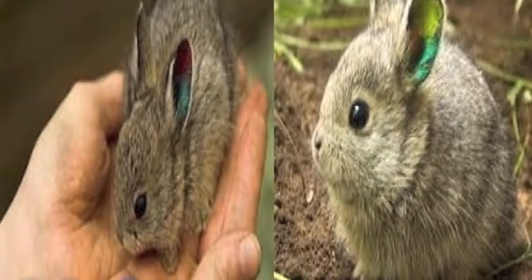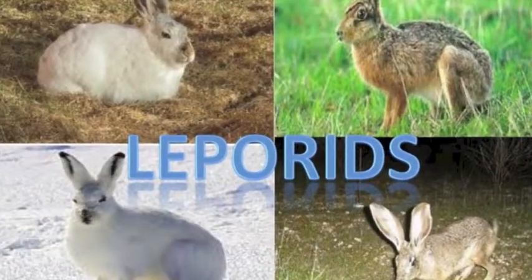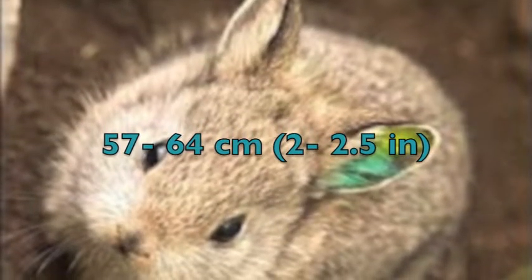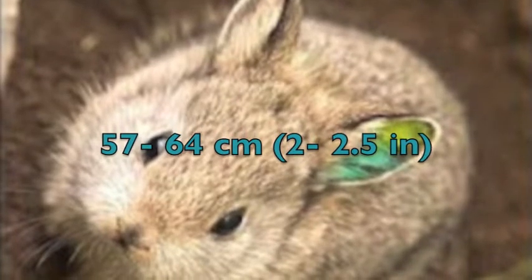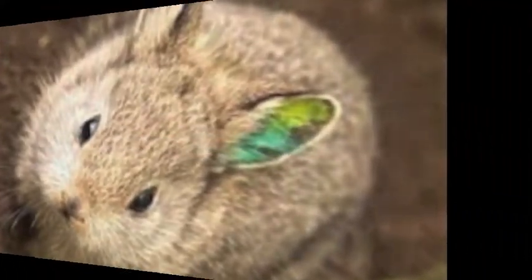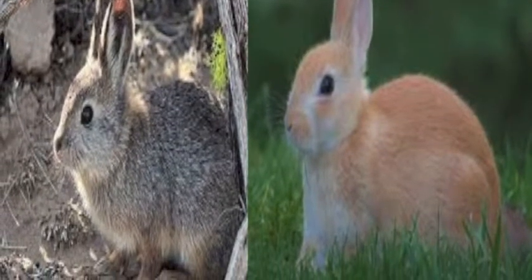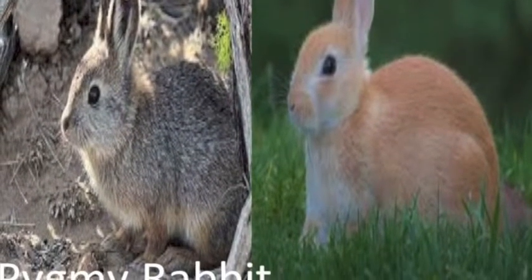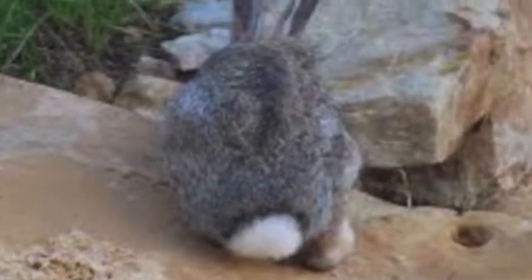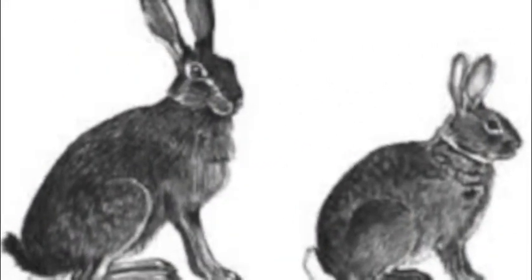Female pygmy rabbits are usually larger than the males. You can distinguish pygmy rabbits from other lagomorphs by their short ears, which are 57 to 64 millimeters long — about 2¼ to 2½ inches — very small compared to other rabbits. They also have a gray color that other rabbits usually don't have, small hind legs, a lack of white fur on their tail, and a pale buff marking along the sides.